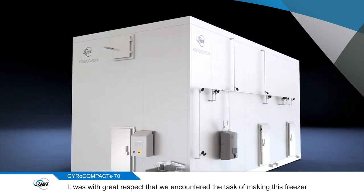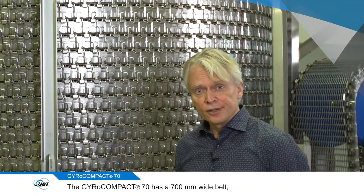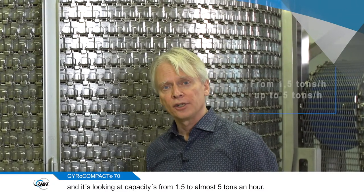It was with great respect that we encountered the task of making these machines more adapted to the future needs of the food industry. The Gyro Compact 70 has a 700mm wide belt and it's looking at capacities from one point five to almost five tons an hour.